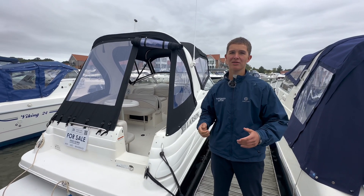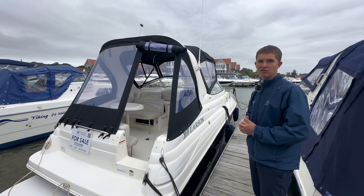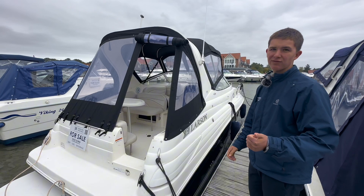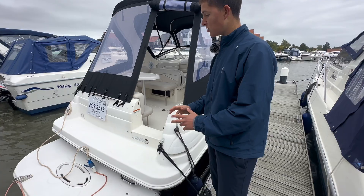Good morning here at Burton Waters Boat Sales in Lincoln. It's a lovely day today. I'm going to be showing you around this Larson 260. This is in great condition — it's recently been antifouled and power polished, as it is a stock boat. Let me show you around.